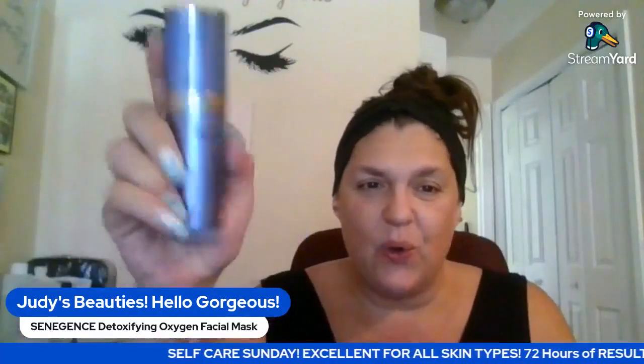My final step for cleaning my skin once a week is the Detoxifying Oxygen Facial Mask. It is 1.66 fluid ounces, and I'm telling you it doesn't sound like a lot but it lasts a long time. I've had this since the week it came out — it came out in January — so I've had it for about seven months and I do it once a week.